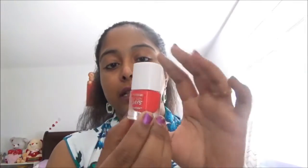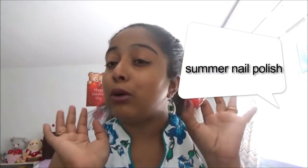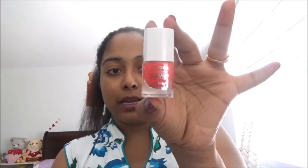I also brought some nail polishes to my collection because I didn't have those colors. I gathered them and brought them. Here you can look at these — this is the orange color and it looks absolutely gorgeous in the summer. I brought this for my collection to wear on summer days.